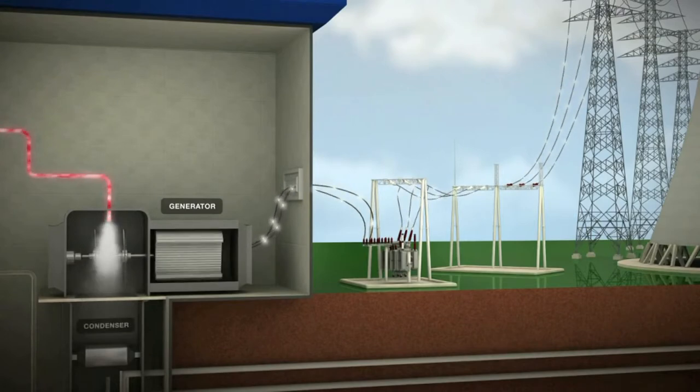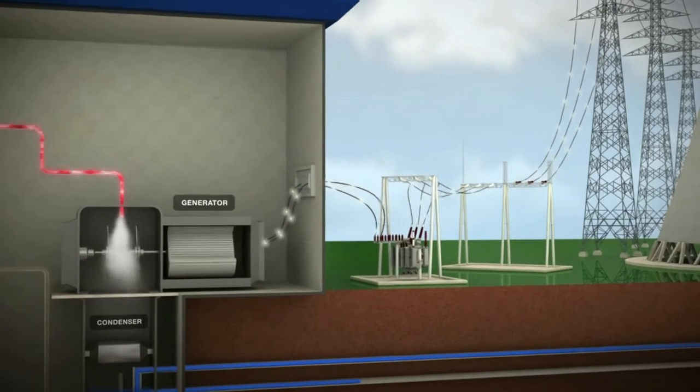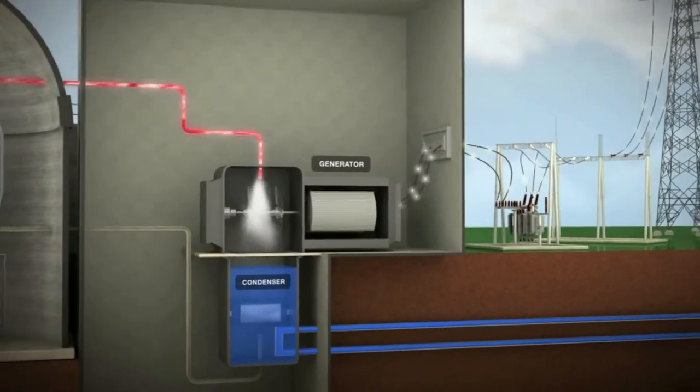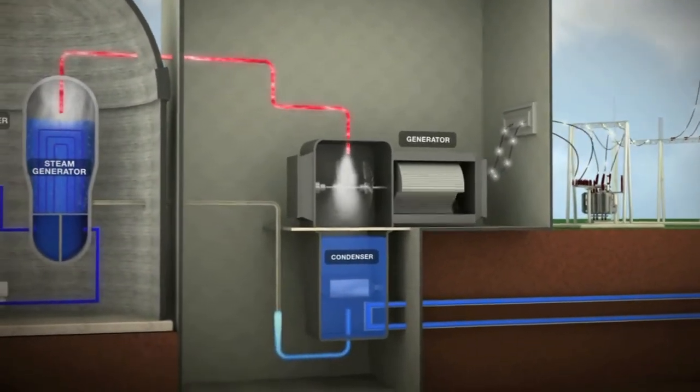After the steam is used in the turbines, it is drawn into a condenser, where it is cooled and condensed back into water and pumped back to the steam generator to be heated and reused.